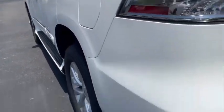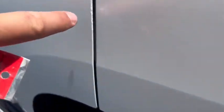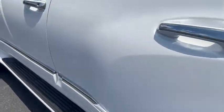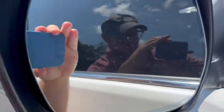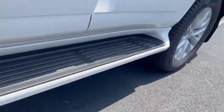Taking a look down the driver's side — there's the tiniest little touch-up on the edge of that back door, but I don't see any other door dings. It does have a blind spot monitor — you can see that right there. The running boards are in really good shape as well.